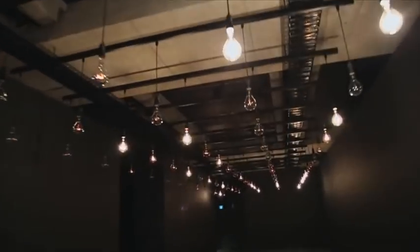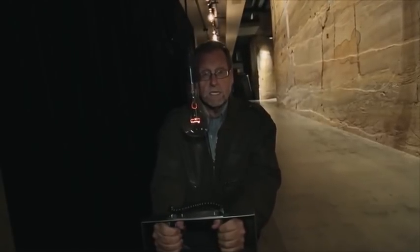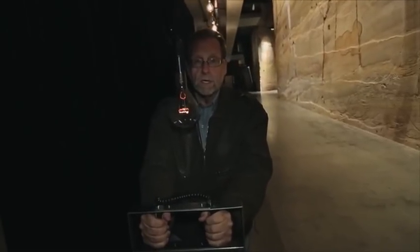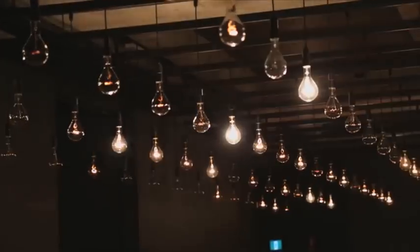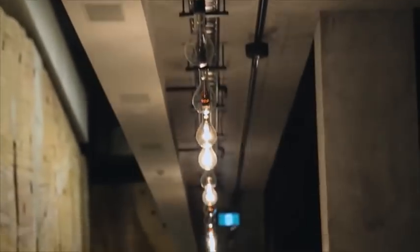Forget going to your doctor for a checkup — this is much more fun. You come in here, you put your hands on this, and then guess what happens? Your heartbeat, your pulse rate, is reflected in over 180 lights. I can't tell you if I'm healthy, but it looks pretty cool.